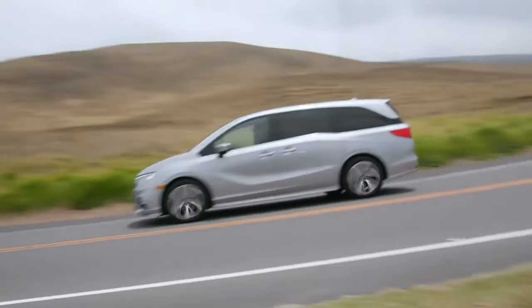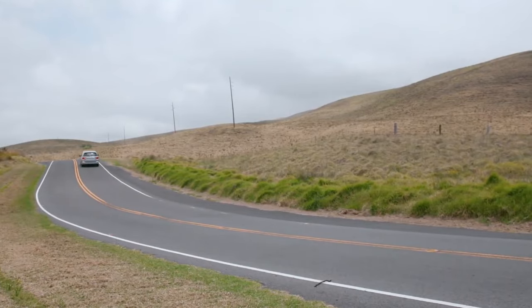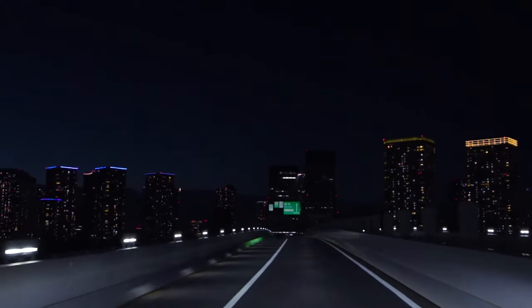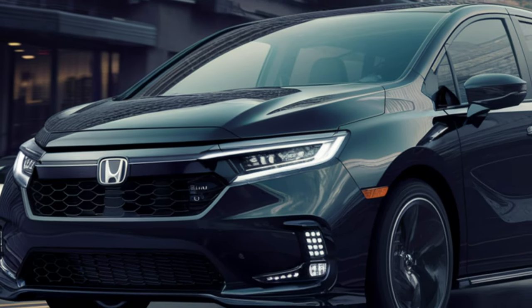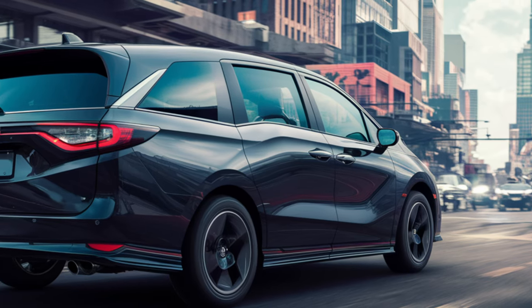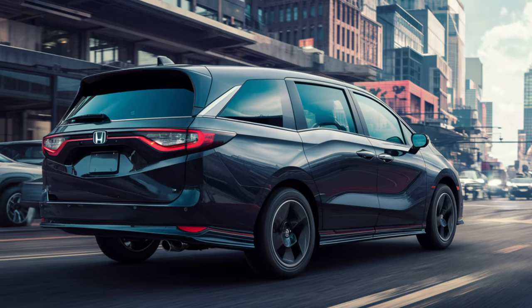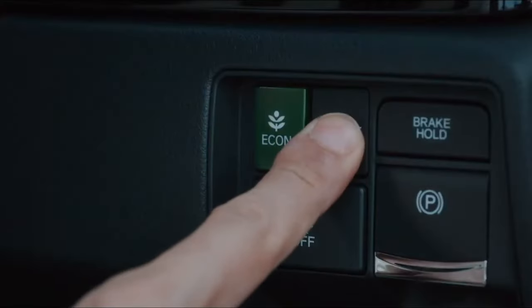Honda is pulling out all the stops to revamp their entire lineup. Heavy camouflage is keeping secrets locked tight, but that just adds to the anticipation. Honda is saving the big reveals for a grand premiere in the second half of 2024. Mark your calendars — this minivan will be hitting showrooms later this year.